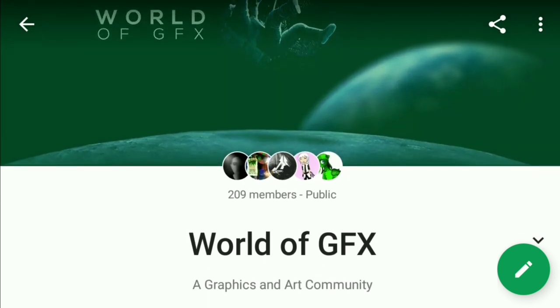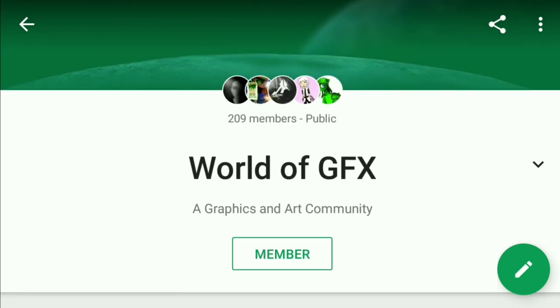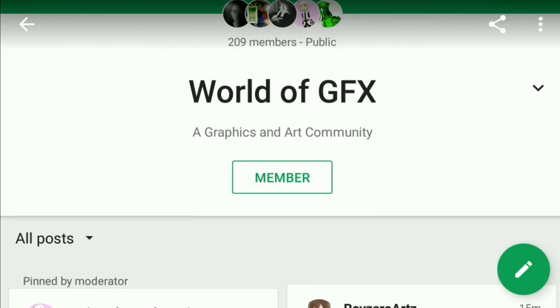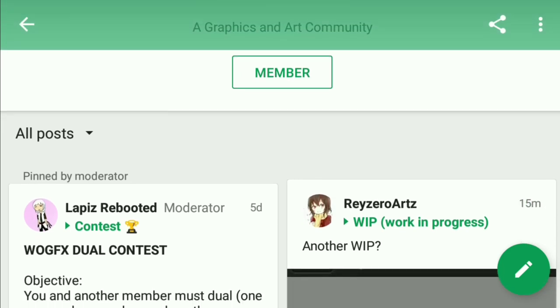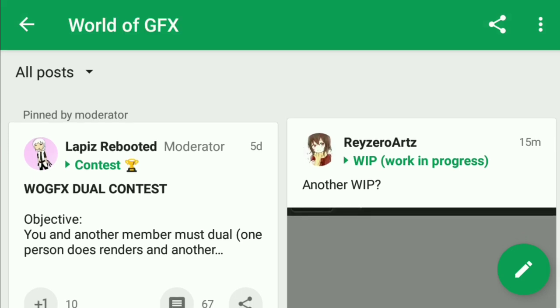art and pictures of things like the beach or waterfalls — anything that's beautiful. There are lots of artists and graphics makers there, and also lots of contests where you can win rewards. Make sure to check it out, I do recommend it.